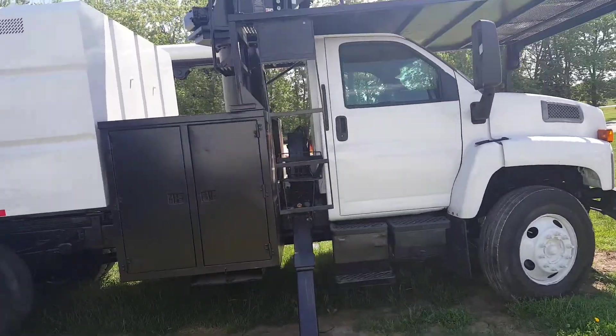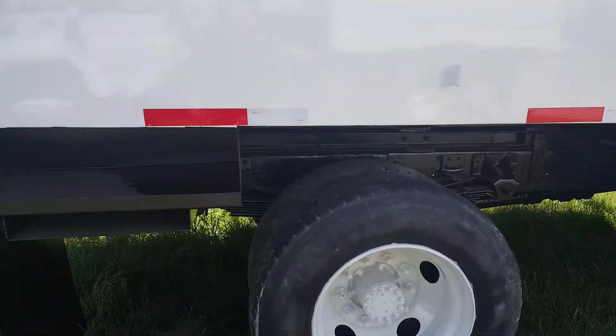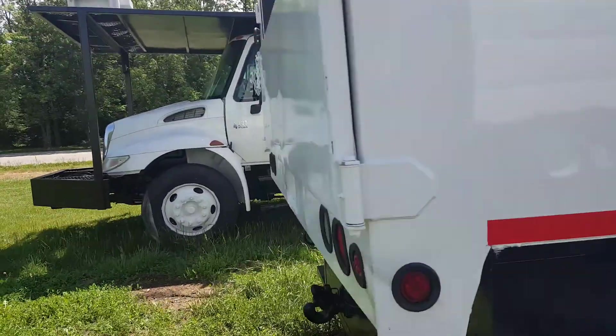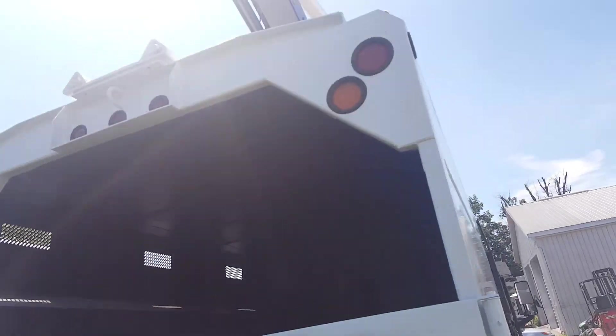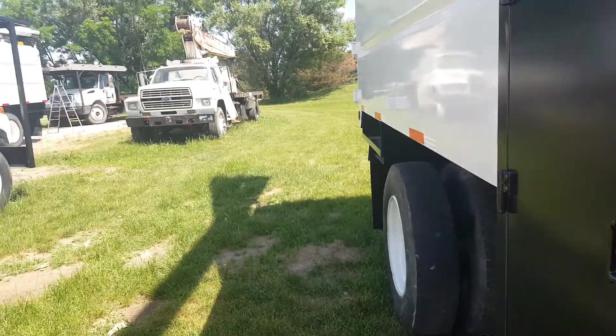I'm gonna walk around the truck and show you as she goes. We've sandblasted, primed, and painted this truck and it is ready to go and ready to work. I'm gonna raise up the dump body here and show you how she goes.